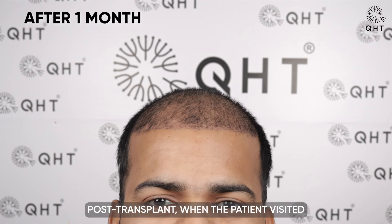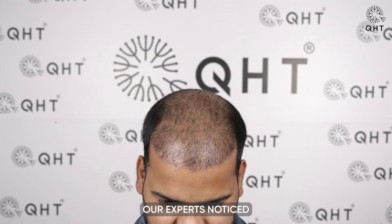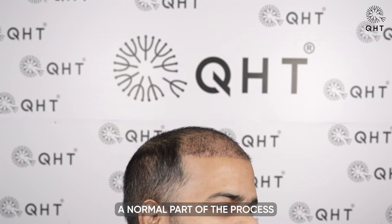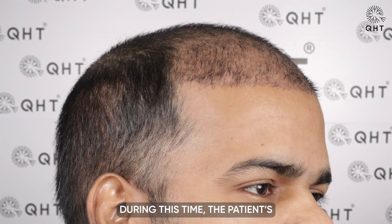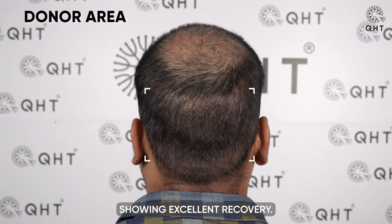One month post-transplant, when the patient visited the clinic for his follow-up PRP session, our experts noticed 50 percent shedding in the transplanted regions — a normal part of the process that typically lasts three to four months. During this time, the patient's donor area had also healed completely, showing excellent recovery.